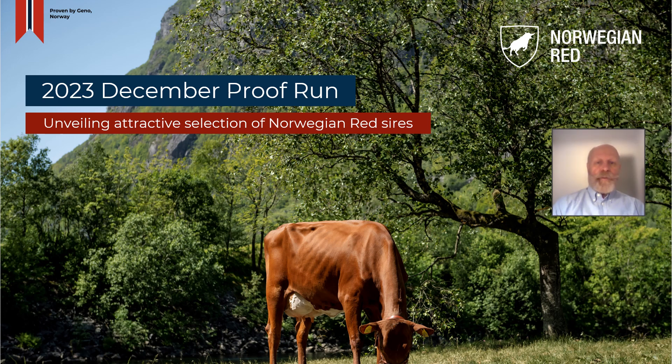Hi all, my name is Knut Ingoff-Dragseth and I'm working for Gino Global. We are very excited to present the selection of some of the top Norwegian Red bulls from the December Proof Run. If you want to have a look at our entire lineup and the latest results from the last Proof Run, please visit our website novitrared.com.